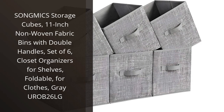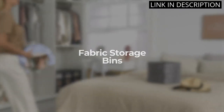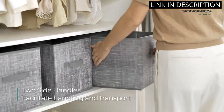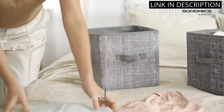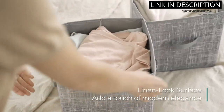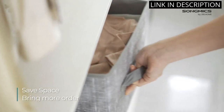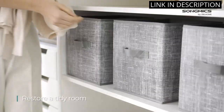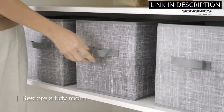I recently purchased the SongMix Storage Cubes, and I must say, I'm impressed. The 11-inch non-woven fabric bins with double handles are perfect for organizing my closet. The foldable feature makes it easy to store away when I don't need them. The set of six is just right for my needs and the gray color matches perfectly with my room decor. The open storage bins also make it easy to access my clothes without having to dig through a pile. Overall, I am very satisfied with my purchase and would highly recommend it to anyone looking for an efficient storage solution.